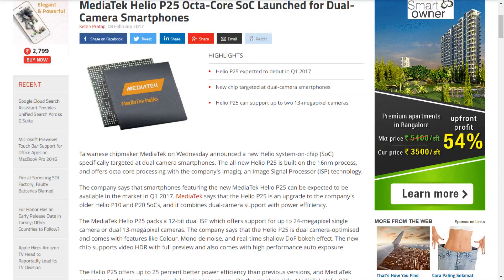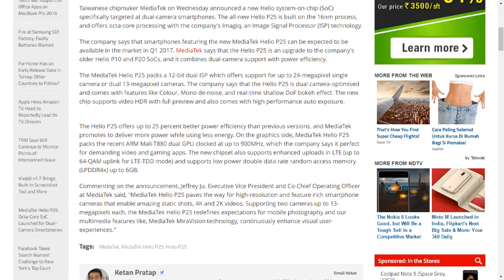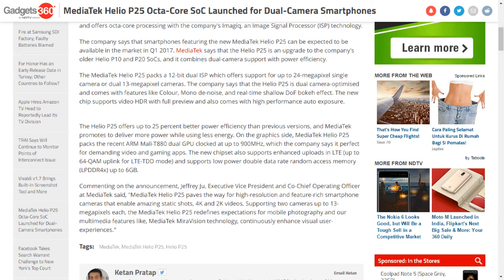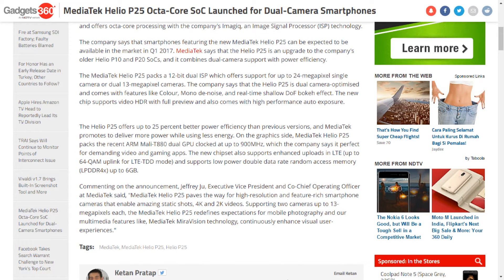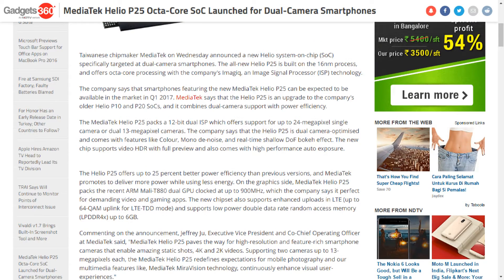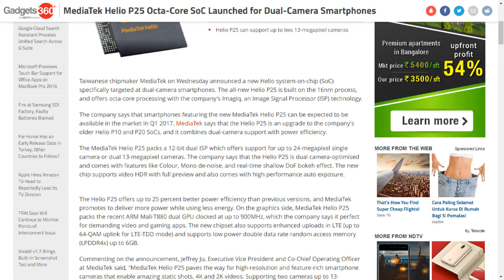a-Magic image signal processor (ISP) technology. Smartphones featuring the MediaTek Helio P25 can be expected to be available in the market in Q1 2017. MediaTek says that the Helio P25 is an upgrade to the company's older Helio P10 and P20 SoCs, and it combines dual camera support with power efficiency.